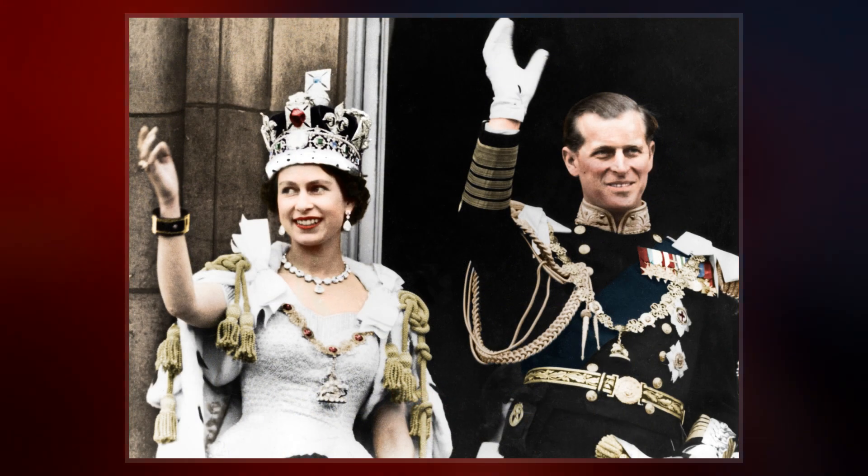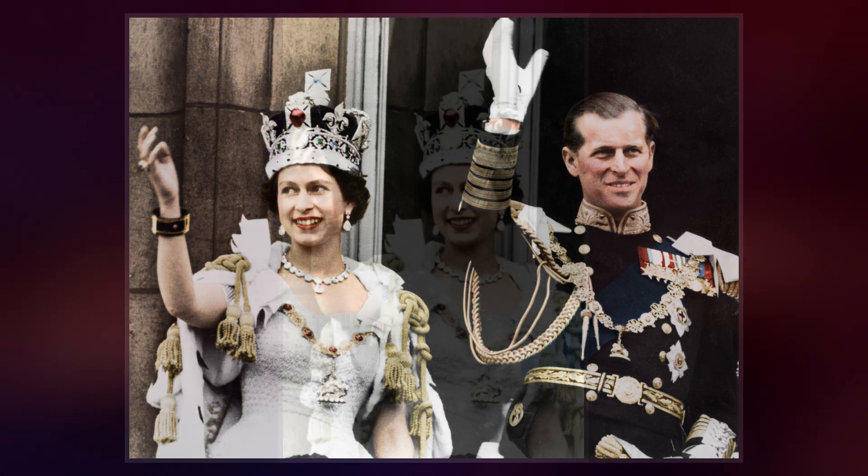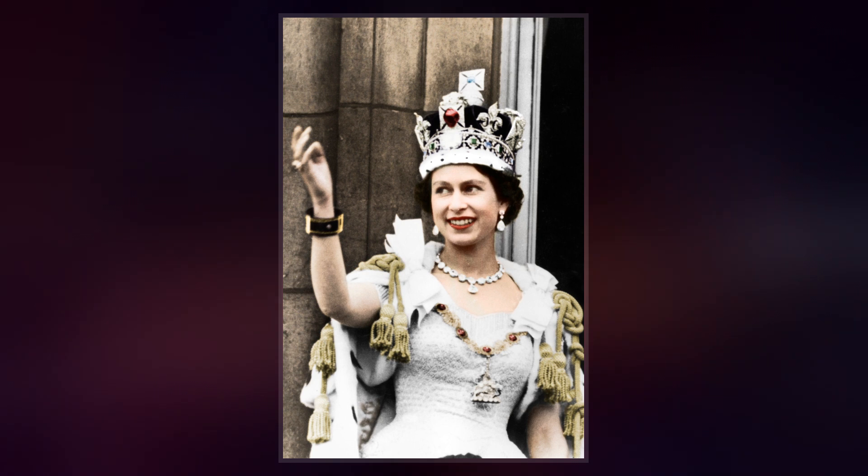Saint Edward's Crown, used to crown English monarchs, was considered to be a holy relic, kept in the saint's shrine at Westminster Abbey, and therefore not worn by monarchs at any other time.